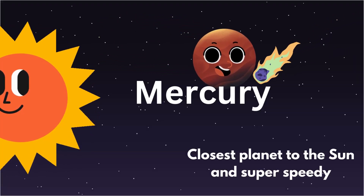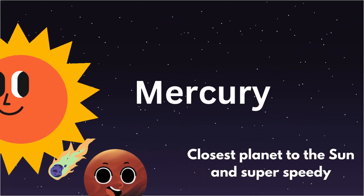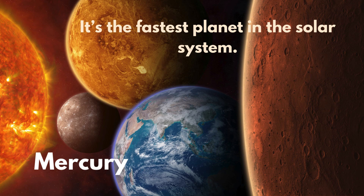First up, we have Mercury. It's the closest planet to the Sun and super speedy. It zooms around the Sun faster than any other planet.